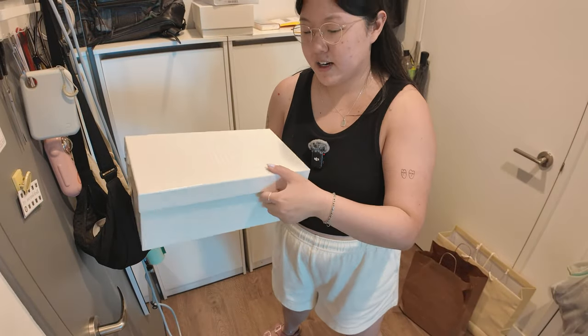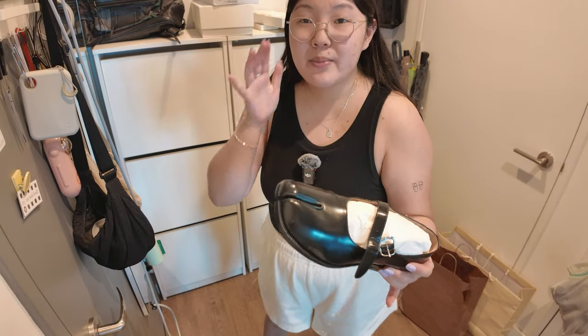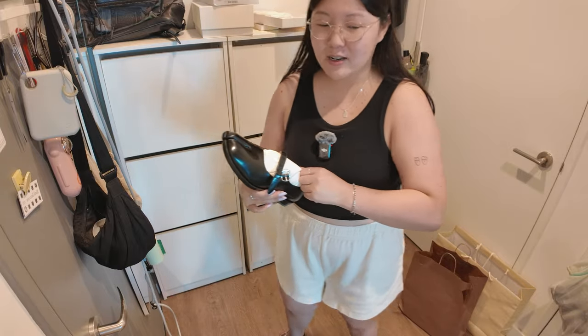For my birthday this year, Eric got me Tabby Mary Janes. I did get the soles done at the cobbler. They're dirty on the bottom because I wore them a bunch inside the apartment to break them in, but right before I was really going to wear them outside, I sprained my ankle — so I just never wore them after that and didn't want to get them dirty. Eric's been waiting for me to actually wear them. I'm going to take them out of the box and put them somewhere visible so I'll be more motivated to actually wear them.